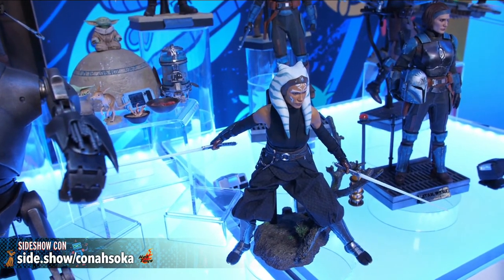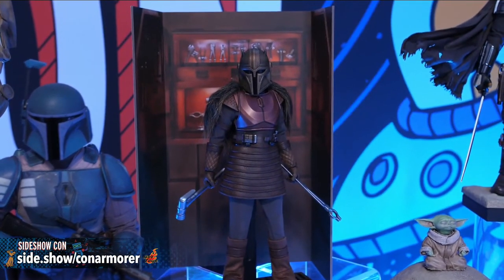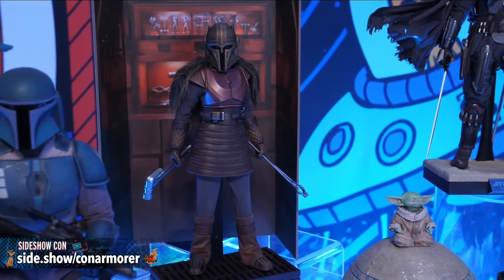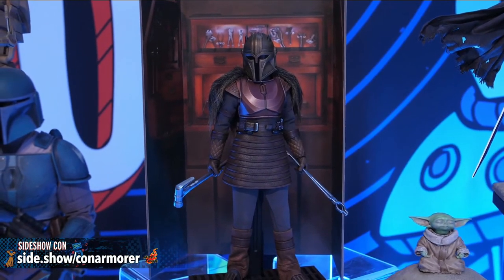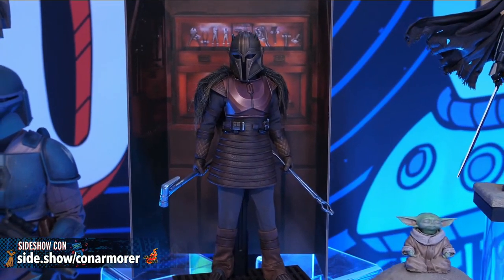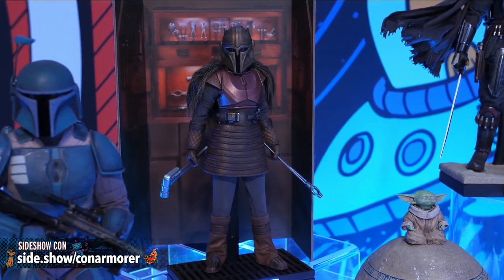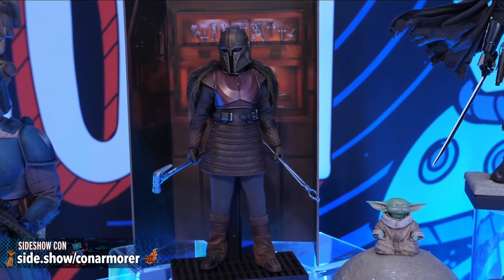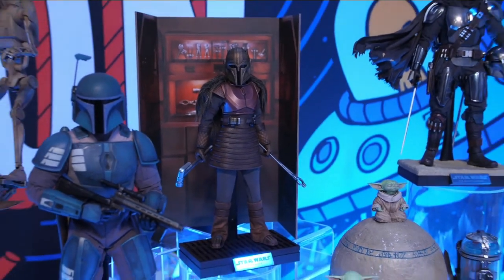Before moving on, we want to highlight the Armorer — one of the Sideshow Con exclusives this week and also a Hot Toys toy fair summer exclusive. She's a great representation of a character who reinforced the Way of Mandalore throughout the series. She features a mixed media costume with faux leather boot covers, a faux fur cape, and a stunning Spartan warrior-style helmet. She's available for pre-order at sideshow slash con armorer. This is the Way.